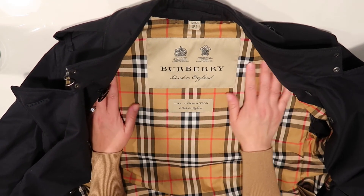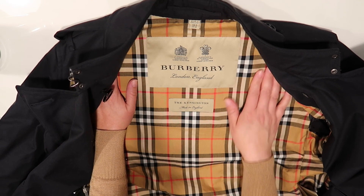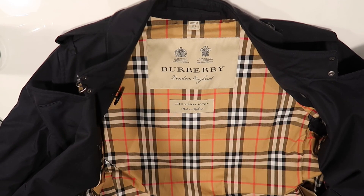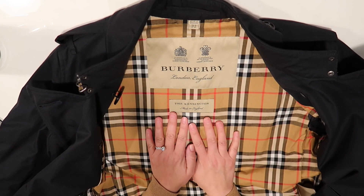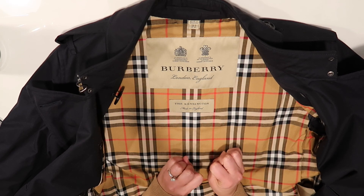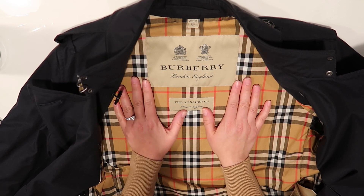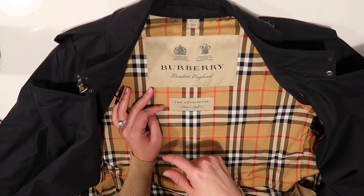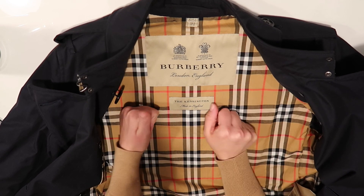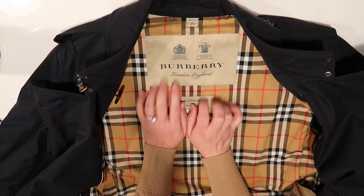I didn't have to lament buying the wrong size — it's a mystery what happened, but it all worked out. This is my jacket and coat collection to wrap it up. I hope you liked this video — leave me a comment, subscribe, like the video, and I'll see you guys next time. Bye!